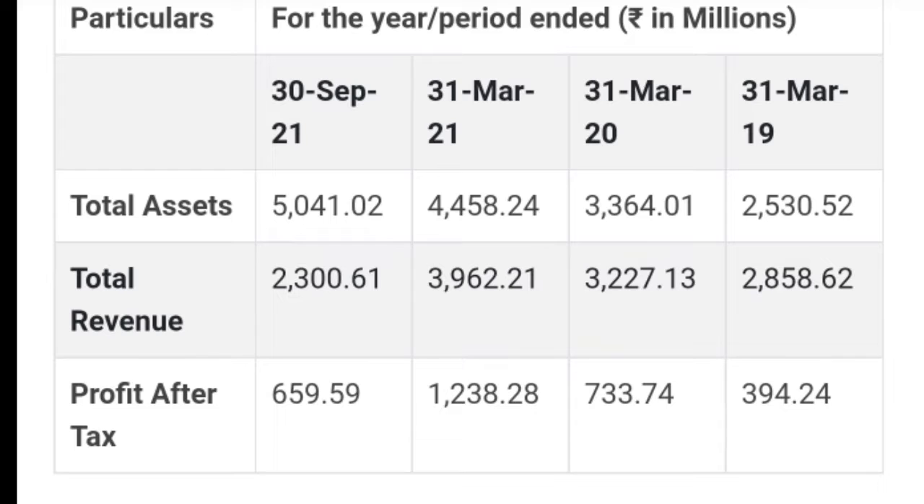Now let's get into the financials of the company. Here is a picture depicting the financial performance of the company over the past three years and a half, including the first half of this financial year. As you can see, revenue is growing very rapidly — from 285 crores to 322 crores in FY20, and in FY21 the revenue was 396 crores, against which the company made a profit of approximately 324 crores. In this half-year FY22, revenue stands at around 230 crores and profit is around 66 crores.